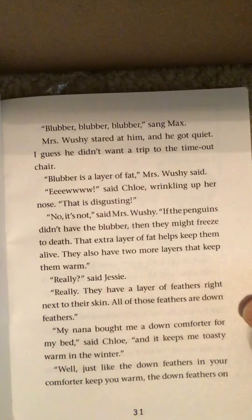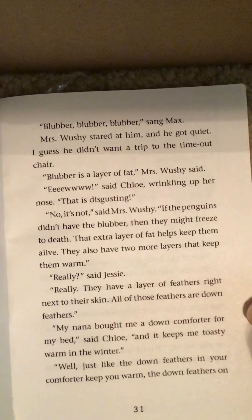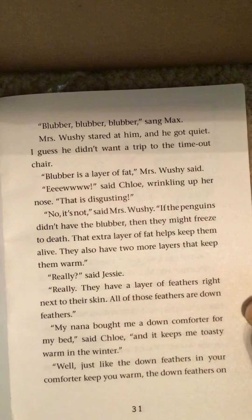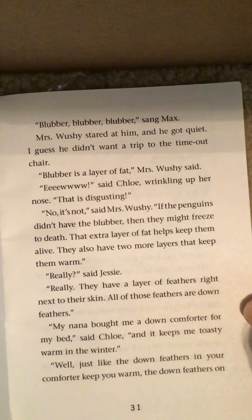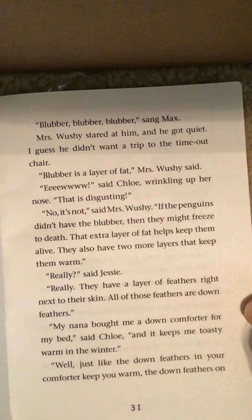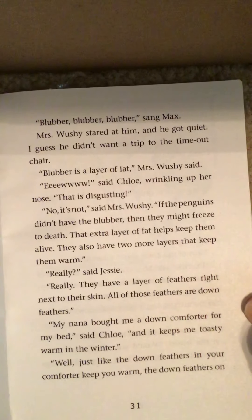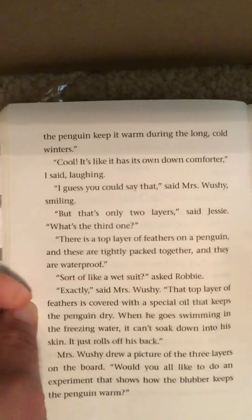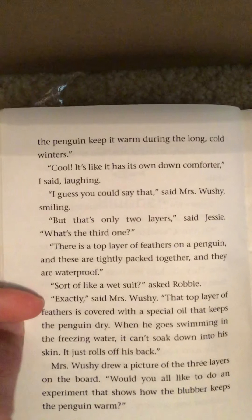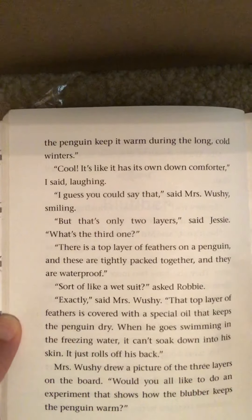'They also have two more layers that keep them warm.' 'Really?' said Jessie. 'Really. They have a layer of feathers right next to their skin. All of those feathers are down feathers.' 'My Nana bought me a down comforter for my bed,' said Chloe, 'and it keeps me toasty warm in the winter.' 'Well, just like the down feathers in your comforter keep you warm, the down feathers on the penguin keep it warm during the long, cold winters.' 'Cool. It's like having its own down comforter,' I said, laughing.